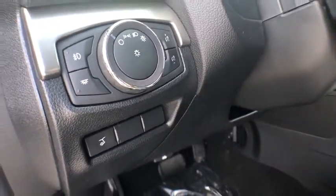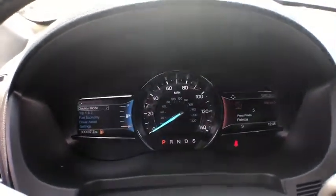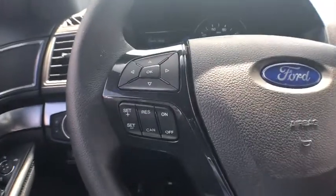Compass, trip computer, rear window defroster, security system, power windows, panic alarm, overhead console, remote keyless entry, tachometer.